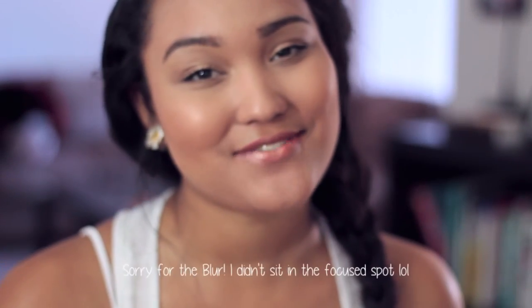This is probably going to be my holy grail firming lotion. Hopefully you guys enjoyed this video and I'll talk to you guys later.